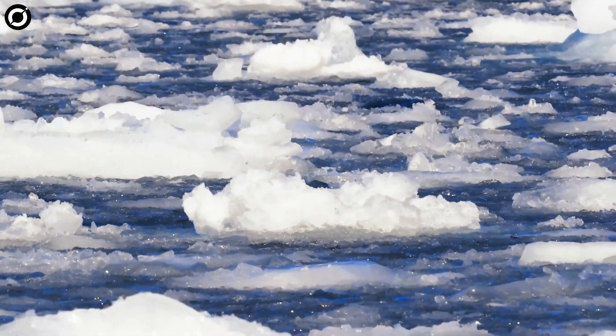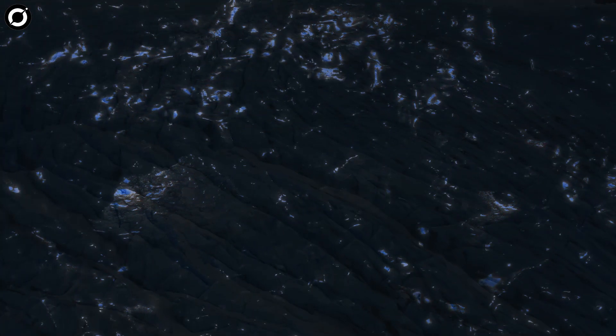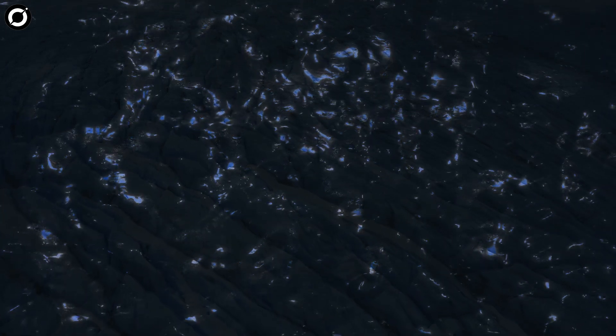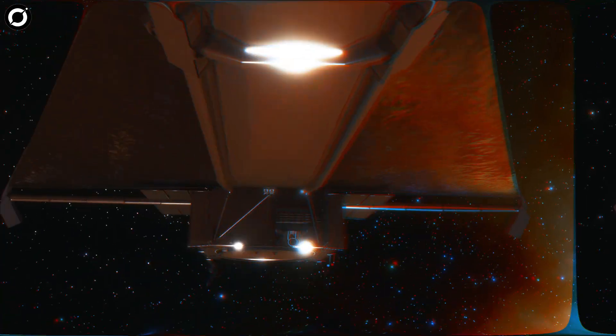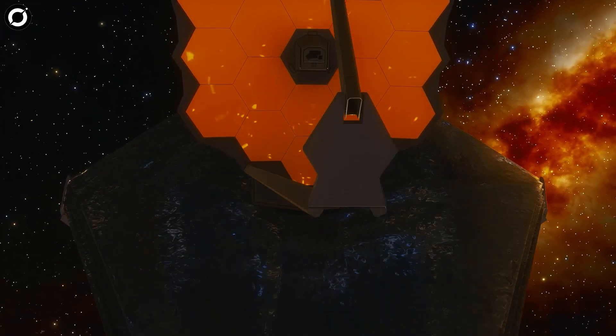Scientists have been aware for some time that oceans of water lie beneath the icy shell of Europa, but did not know if these oceans had the right chemistry to support life. Thus, the discovery of carbon — a vital element in living things — from this subsurface ocean has important implications for the potential habitability of this moon, and is a testament to the groundbreaking science being made possible by the James Webb Space Telescope.